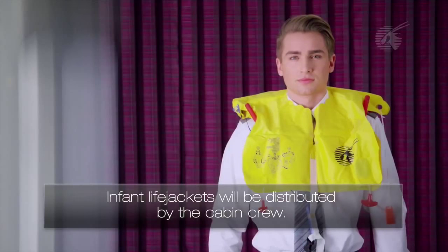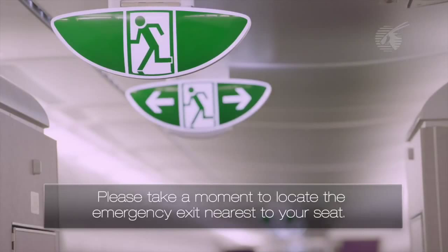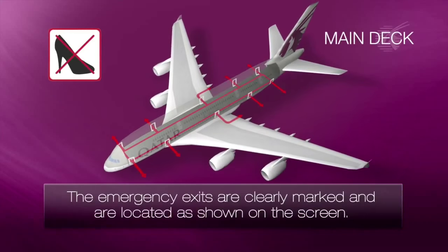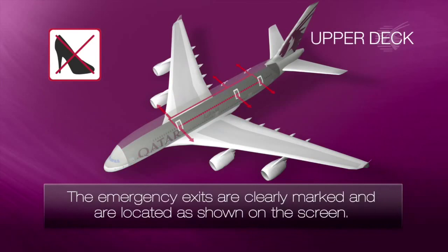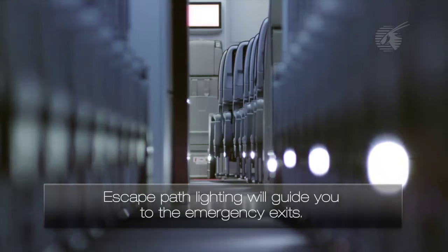In front, life jackets will be distributed by the cabin crew. Please take a moment to locate the emergency exit nearest to your seat. The emergency exits are clearly marked and are located as shown on the screen. Escape path lighting will guide you to the emergency exits.